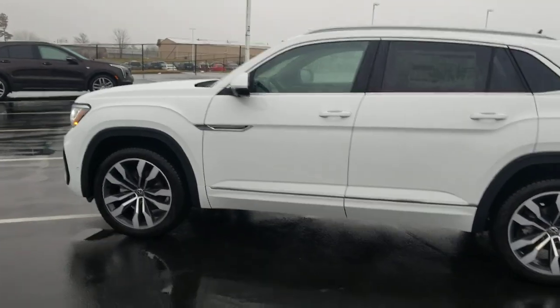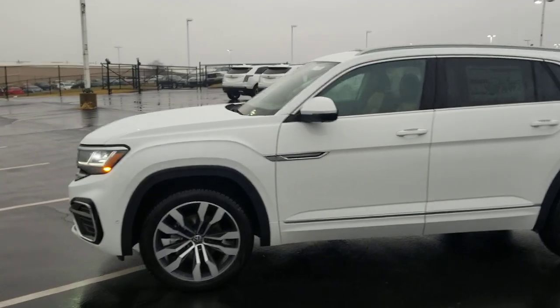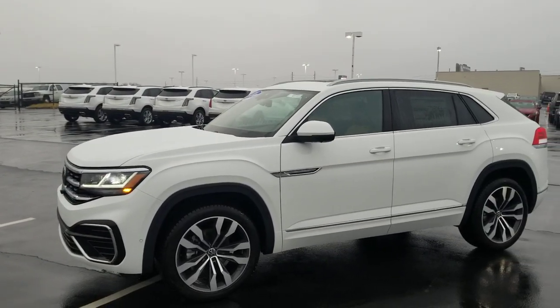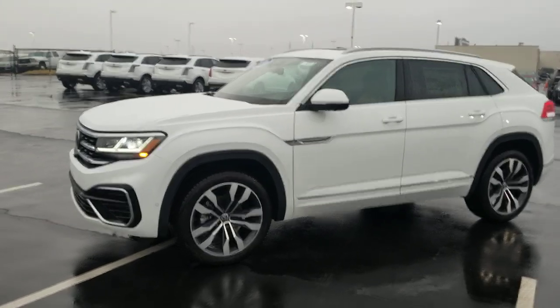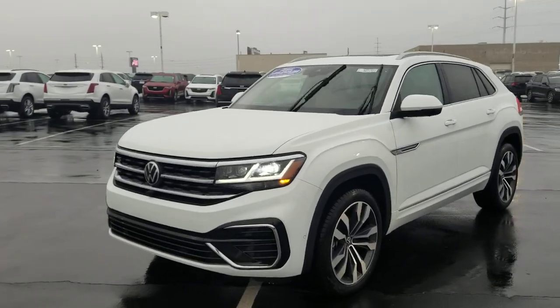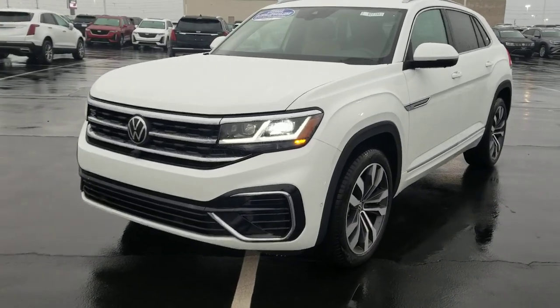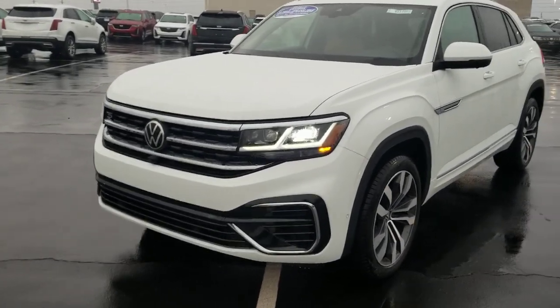I might add, rain-sensing wipers on this one as it's drizzly today — I'm still making the video so the wipers are going. These headlights are LED headlights with LED running lights, LED all-weather lights. Fog lights are gone, and there's that three-rib design on the front grille.